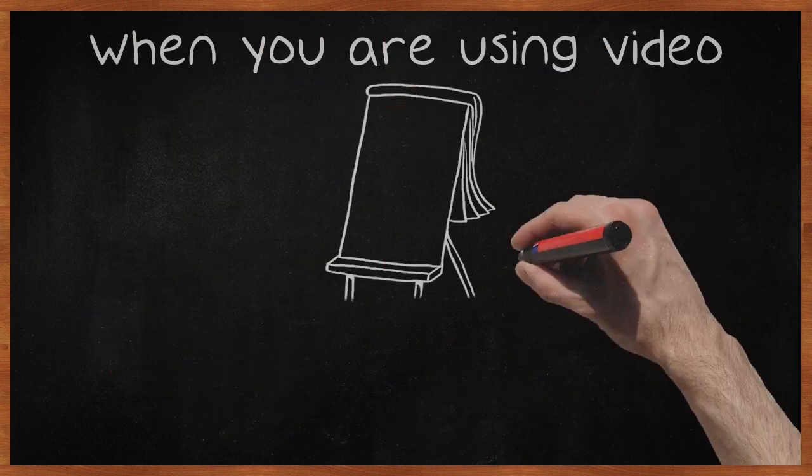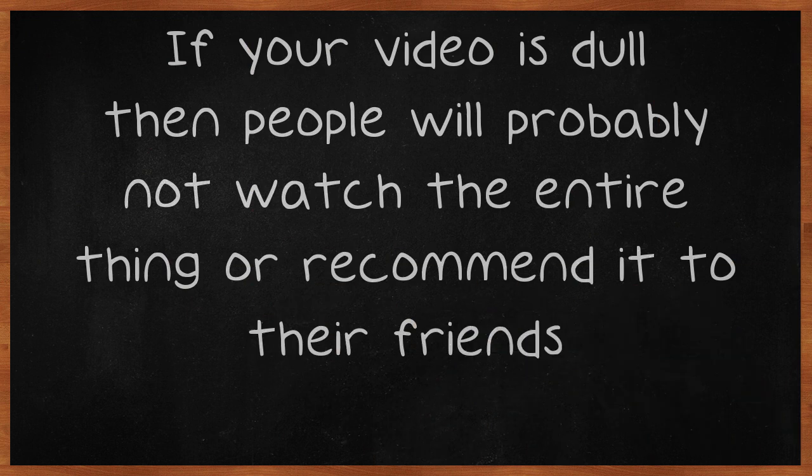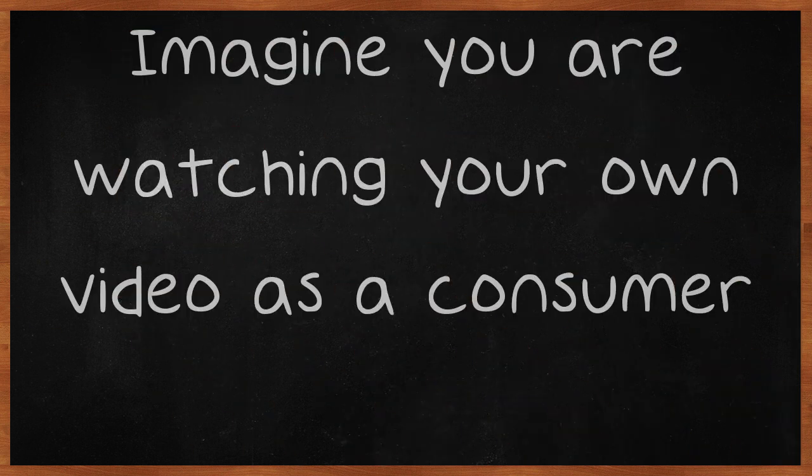When you are using video marketing, it is important to keep your content interesting. If your video is dull, then people will probably not watch the entire thing or recommend it to their friends. Make your message clear and engaging to your audience. Imagine you are watching your own video as a consumer.